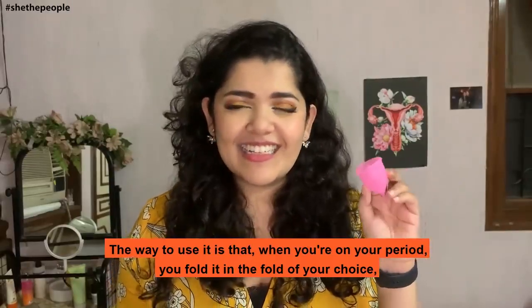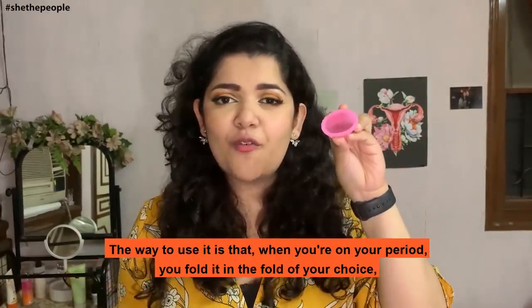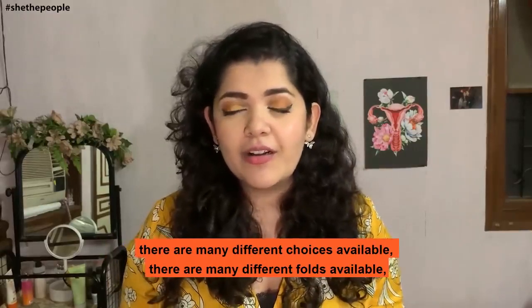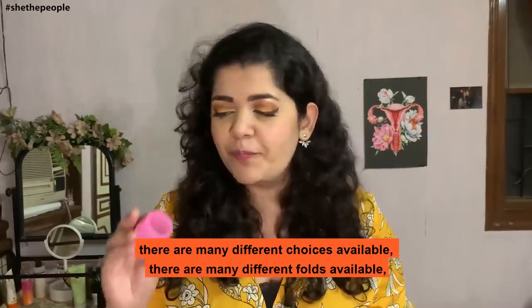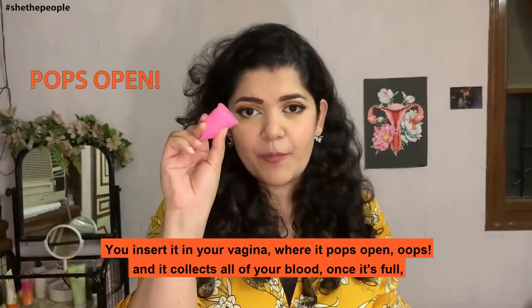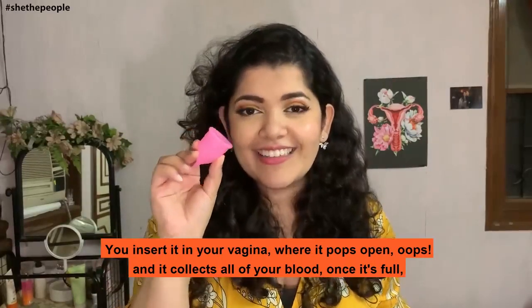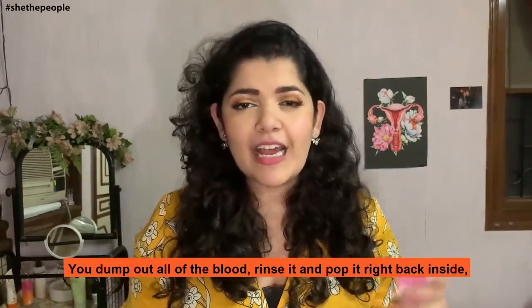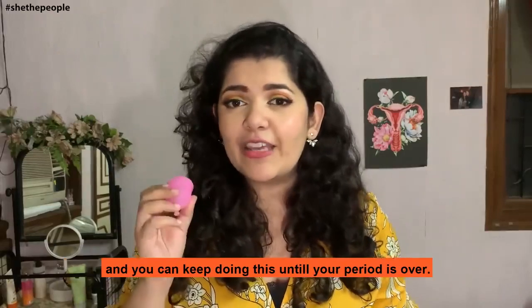The way to use it is that when you're on your period, you fold it in the fold of your choice — there are many different folds available. You fold it, insert it in your vagina where it pops open, and it collects all of your blood. Once it's full, you dump out all of the blood, rinse it and pop it right back inside. And you keep doing this until your period is over.